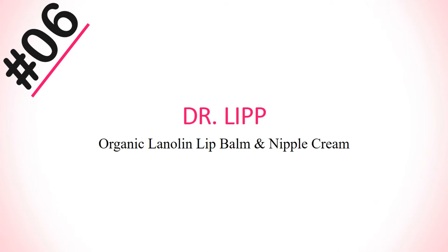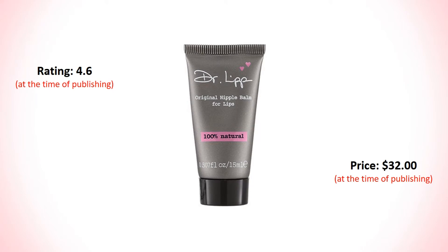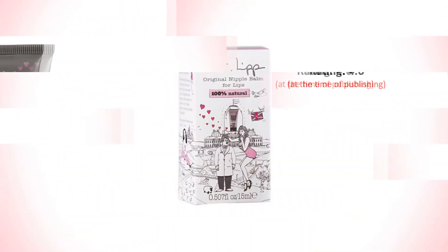Number 6: Dr. Lip Organic Lanolin Lip Balm and Nipple Cream. Its rating is 4.6 and price is $32.